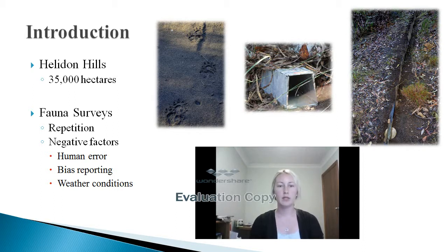It is important for these surveys to be repeated to try and perfect the process, meaning that future experiments can be helped by past studies. Factors such as human error, bias reporting and weather conditions can influence what results are produced. The aim of this study was to find the distribution and abundance of native species in the varying vegetation types of the Helenin.